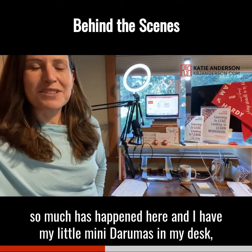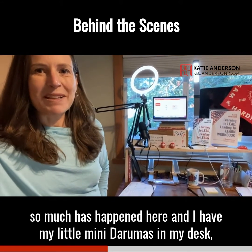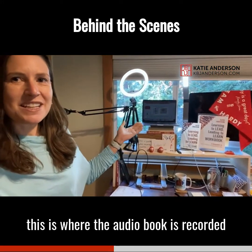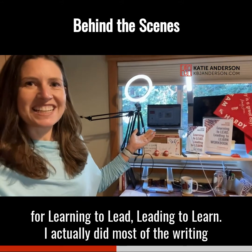So this is where all the magic happens, and some of the not magic as well. You can see that so much has happened here, and I have my little mini Darumas on my desk. This is where the audiobook is recorded for Learning to Lead, Leading to Learn.